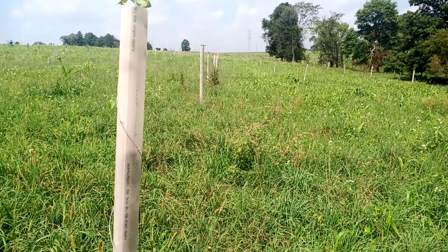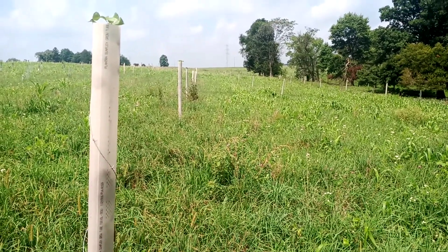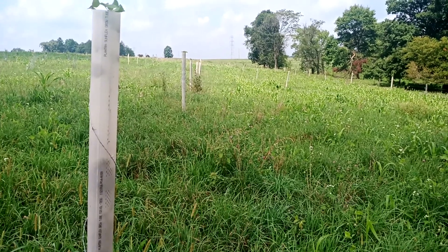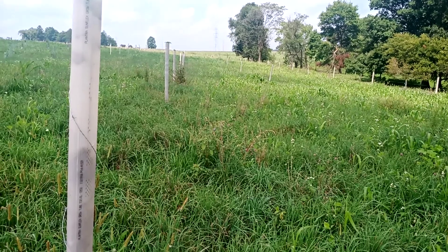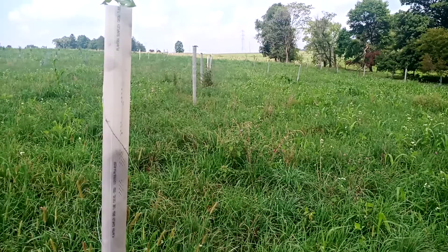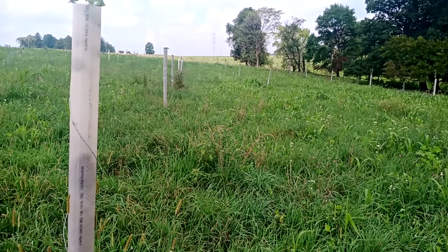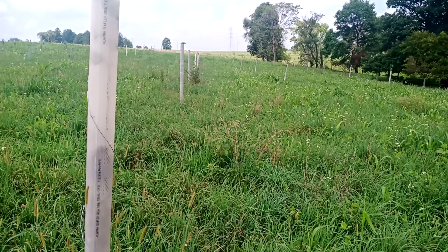He's established these trees in such a way that he can continue grazing his livestock through this paddock as usual. It's about a three to four acre paddock with about 150 trees planted. The orchard uses standard-sized trees — larger than the dwarf rootstock you often find in orchards these days.